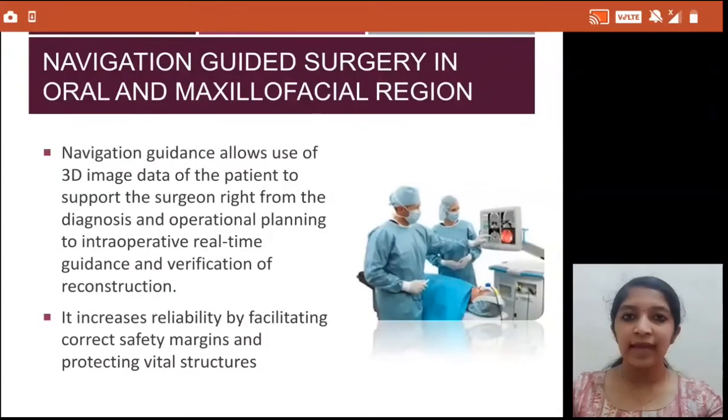Navigation guided surgery provides a 3D image of the patient and real-time guidance for the surgeon during the procedure. The surgeon knows exactly where his instruments are placed within the surgical field, and can thereby prevent injury to the vital organs. This procedure increases reliability and precision during surgery.